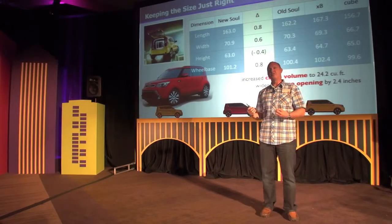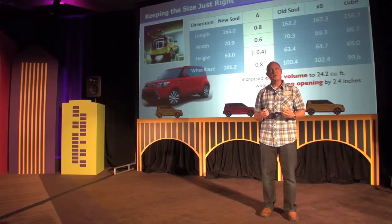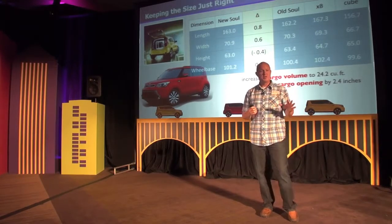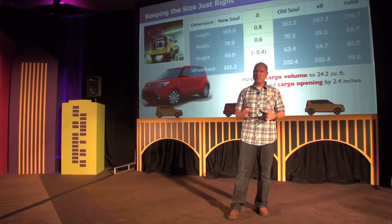Between the iconic nature of the exterior and the interior were the proportions of the outgoing vehicle. We heard over and over from our consumers that it was just right — don't mess it up too much. So we tried to keep it as close as possible while still improving the areas that needed to be improved.